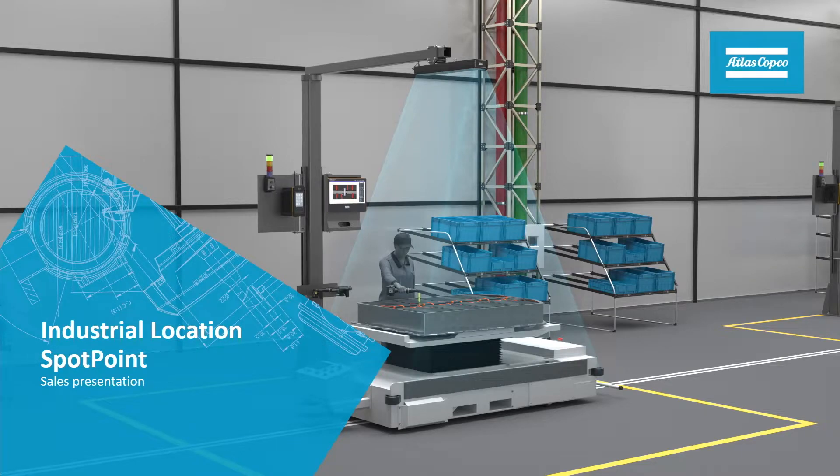Good morning, everybody. Welcome to today's webinar. Before we get in, just a quick introduction. My name is Matt Crowley, and I am the product manager for Total Workstation here. I'm going to be walking us through this. We're going to be talking about industrial location SpotPoint, or more specifically, ILS 2.0, which is the newest product offering we have in the world of SpotPoint. So without further ado, I'm going to go ahead and kick us into the first slide here.